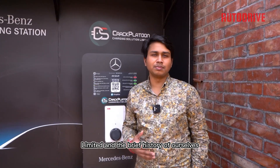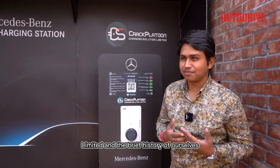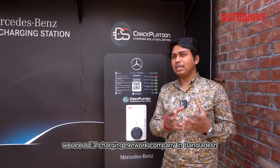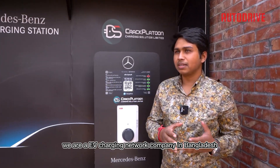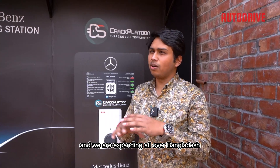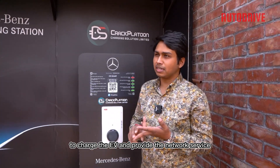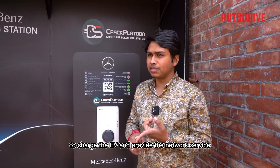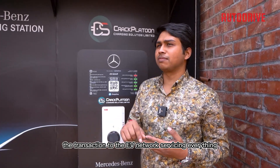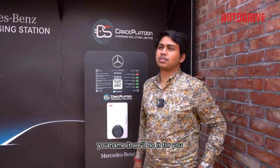Hi, this is Shumit Karmakar, Executive Director of Crack Platoon Charging Solution Limited. We are an EV charging network company in Bangladesh, and we are expanding all over Bangladesh to charge EVs and provide network services — everything from transactions to EV network servicing. You name it, we'll do it.